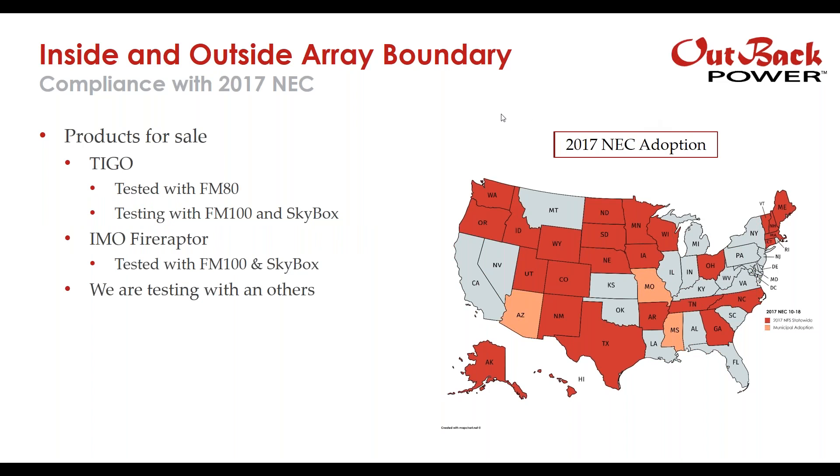The inside and outside array boundary requirement is needed for compliance with NEC 2017. Products available for sale that have been tested with Outback Power include Tygo, which tested the FM80 and is testing the FM100 and Skybox. We've also completed testing with the IMO Fire Raptor product, and Outback Power is actively working with other companies to test additional solutions. On the right, you see the map of current NEC 2017 states. Arizona, Missouri, and Mississippi are flagged as states that require 2017 in some places and 2014 in others, varying by municipality.